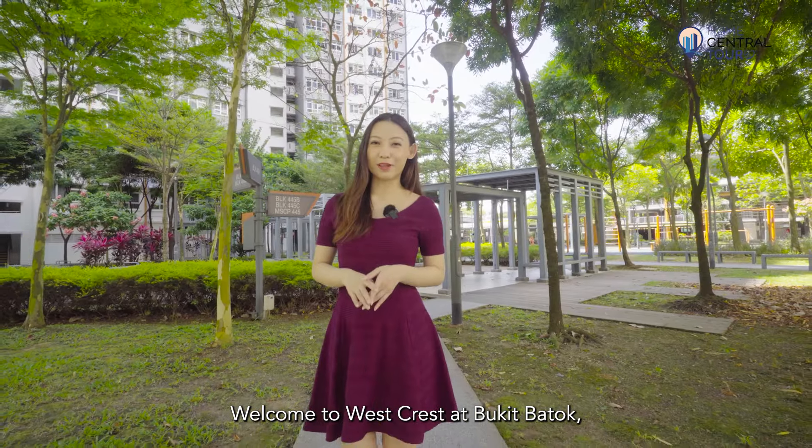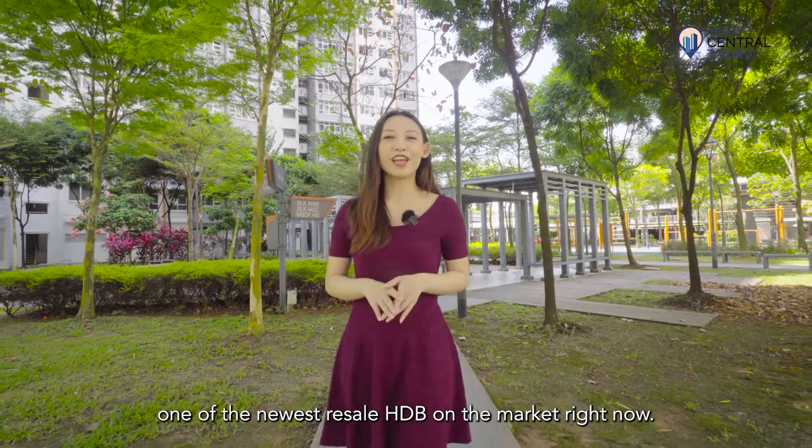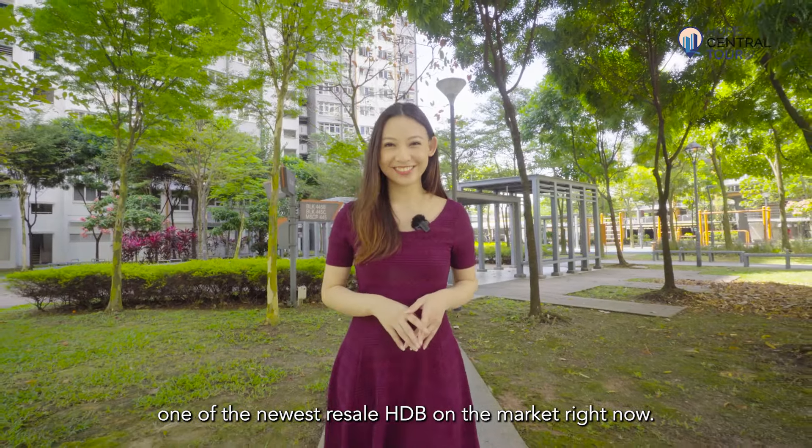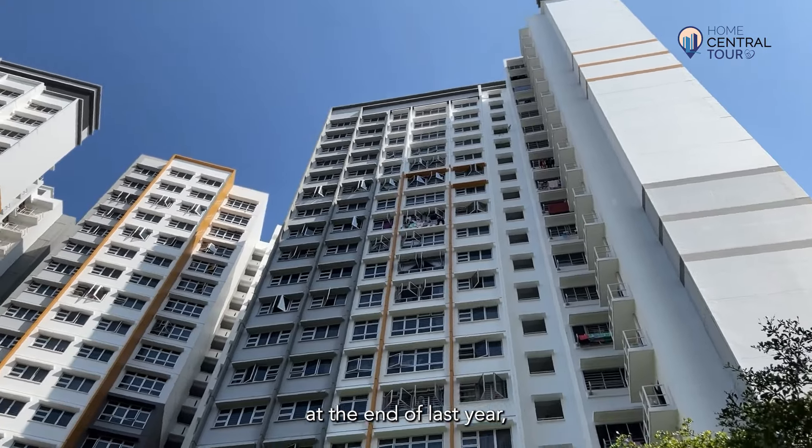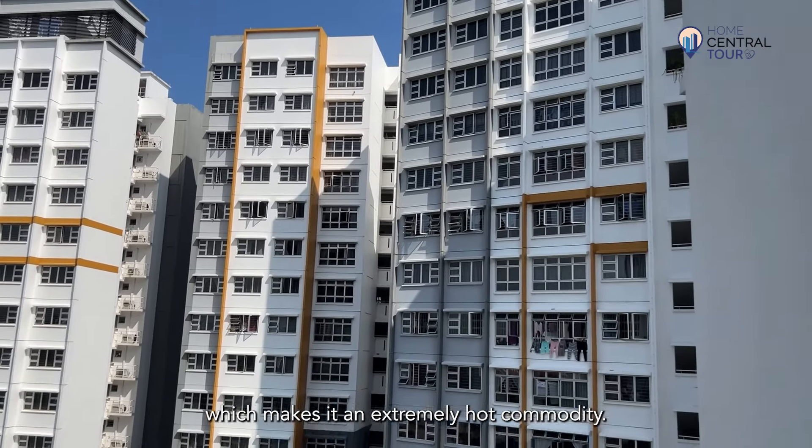Welcome to Westcrest at Bukit Batok, one of the newest resale HDB on the market right now. It's been less than a month since Westcrest MOP at the end of last year, which makes it an extremely hot commodity.